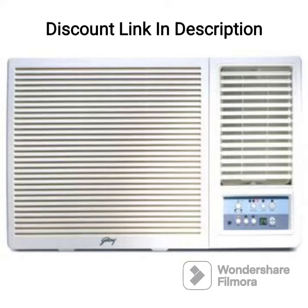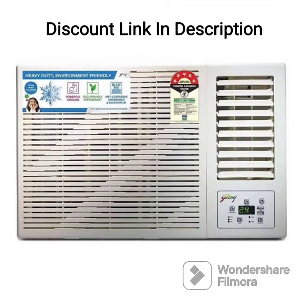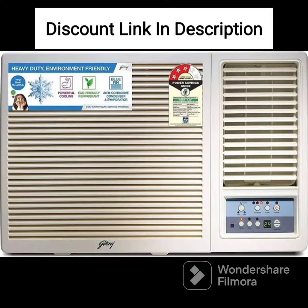The AC has a 3-star energy rating, which makes it an energy-efficient option for your home. It also comes with a turbo mode that quickly cools down the room, making it perfect for hot summer days. The AC also has an auto-restart function, which helps it to restart automatically after a power cut.